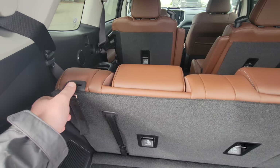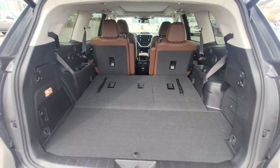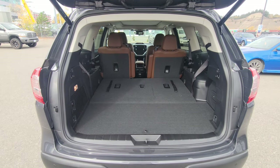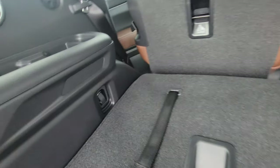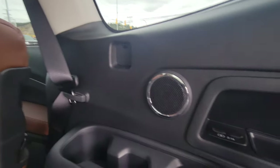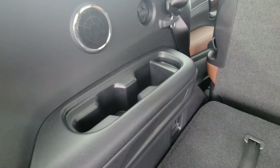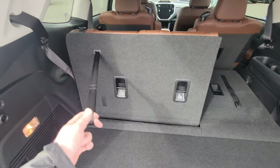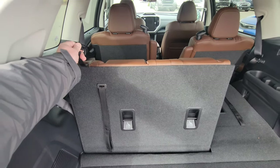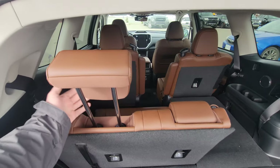With the third row folded down — which is very easy to do, you simply lift and push — you've got an astronomical amount of room. Tons of storage, and even up front in the corners we have physical hard mount tie downs. We do have two USB ports in the back along with device storage and cup holders on either side. There are 19 cup and bottle holders in the Ascent. These seats can be adjusted to multiple levels of recline and the headrests just pop up.